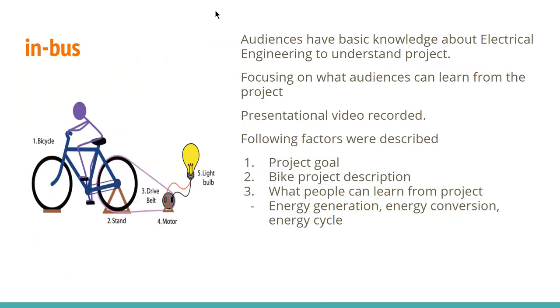In the in-bus section, we focus on explaining our project details. We recorded a 10-minute presentation video for this part. From this video, we described the project goal, how the bike project works with components connected in the circuit, and what the audiences can learn — including energy generation, conversion, and cycle as described in this project.